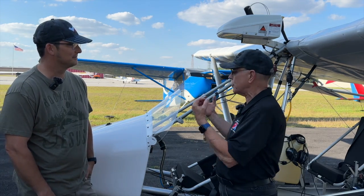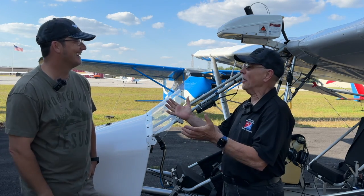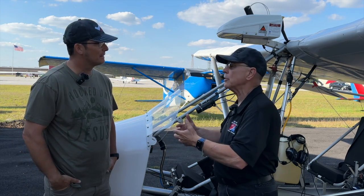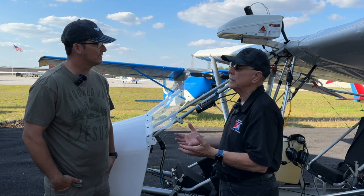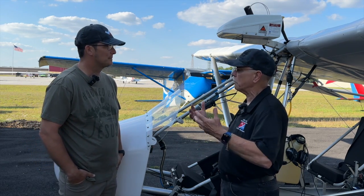He has now brought this airplane back home, because this started in Florida. Tell me a little bit about yourself first — how you got into aviation briefly — and then I want to get into the airplane and what you've done with it, what the plans are, and some things like that.